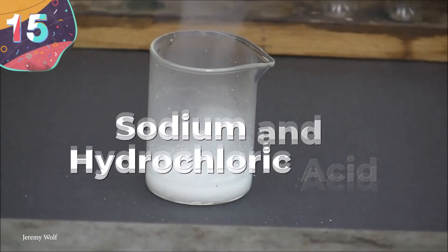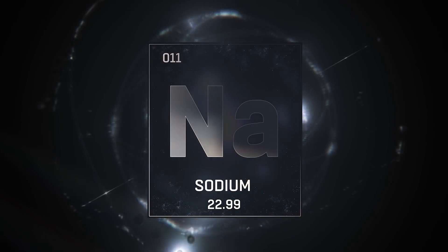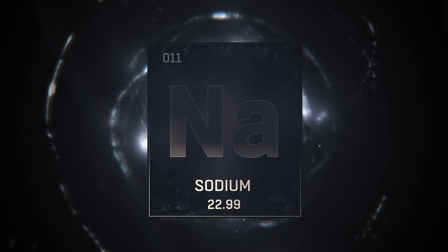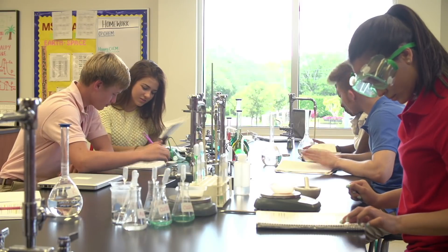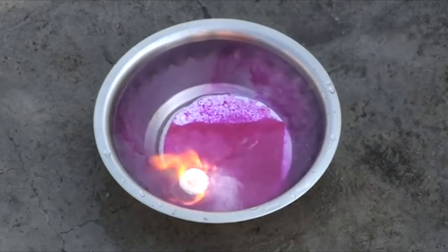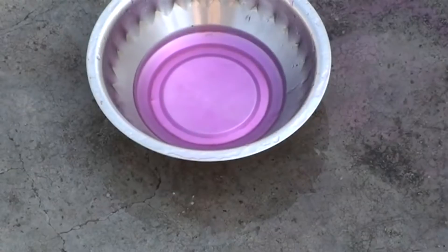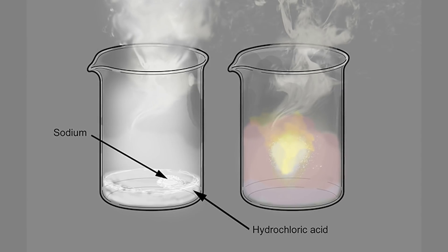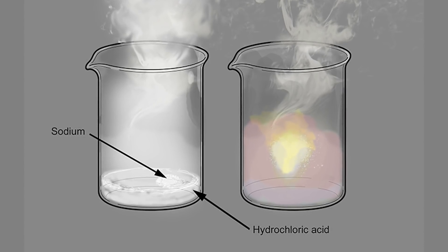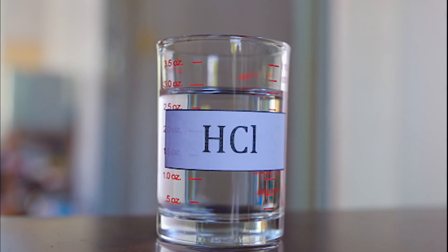Number 15: Sodium and Hydrochloric Acid. Sodium is an element that most people are familiar with after seeing an experiment under controlled circumstances in a laboratory where a small piece is added to water. It's a violent reaction that can on occasion end with an explosion, but this isn't the most volatile that the soft metal can be. It's likely you haven't seen this experiment in school, because this is what happens when you add sodium to another dangerous substance — concentrated hydrochloric acid.